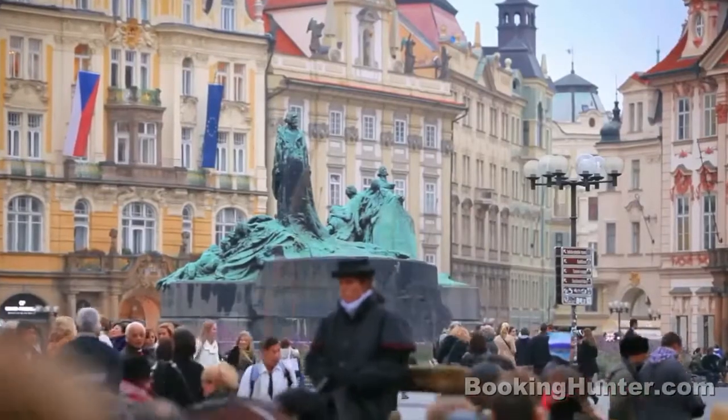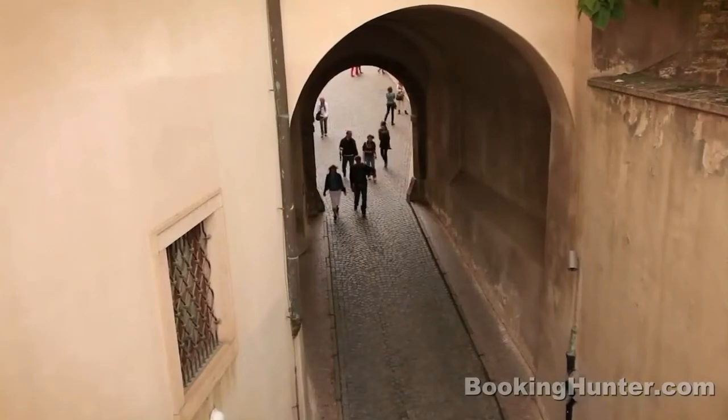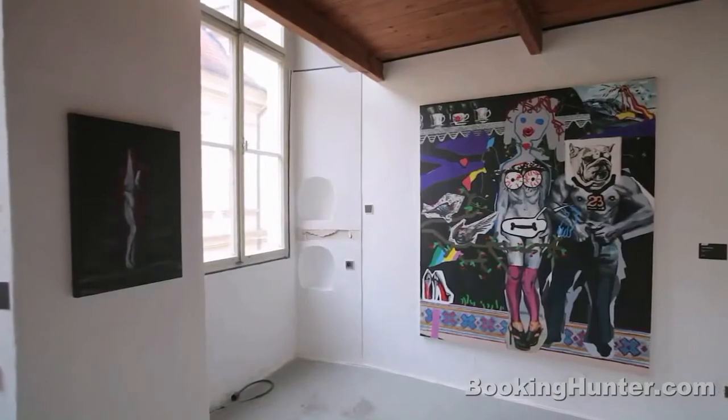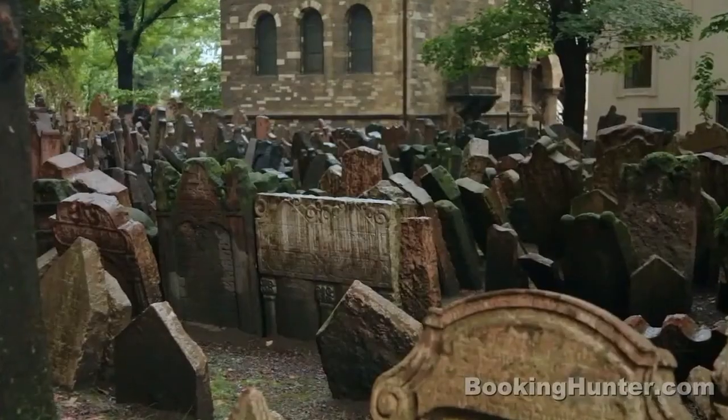Leave the royal route for a while and explore the Old Town. Wander in any direction to discover cozy sidewalk cafes, galleries showcasing Prague's modern artists, and historic treasures like the ancient Jewish Quarter.